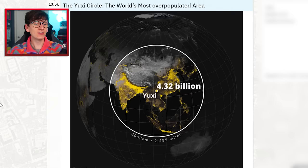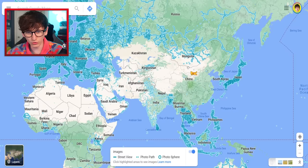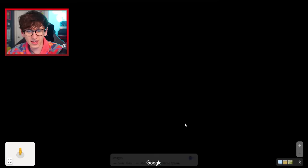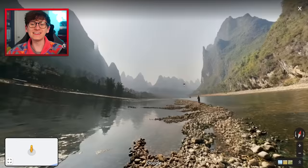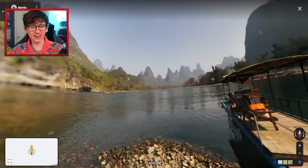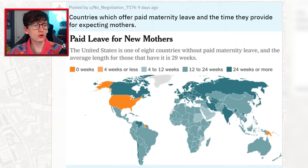The Yuxi Circle — the world's most overpopulated area. It's got a name! I've known this circle of countries has a lot of people in it, but I never knew it was called the Yuxi Circle. Look how barren this area of China is. Can we look at China on Google Maps? We can look at a couple of spots — let's go there. I was expecting something more dramatic — I want mountains, waterfalls, and a monkey. Yes, that's more like it!